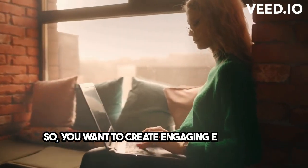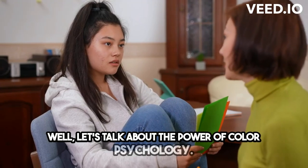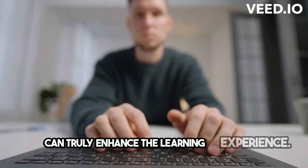So, you want to create engaging e-learning content? Well, let's talk about the power of color psychology. Colors like red for urgency, blue for focus, and yellow for creativity can truly enhance the learning experience.